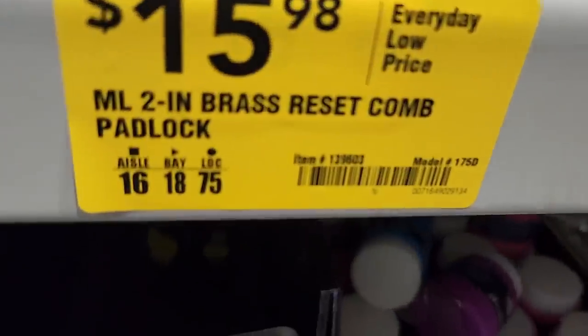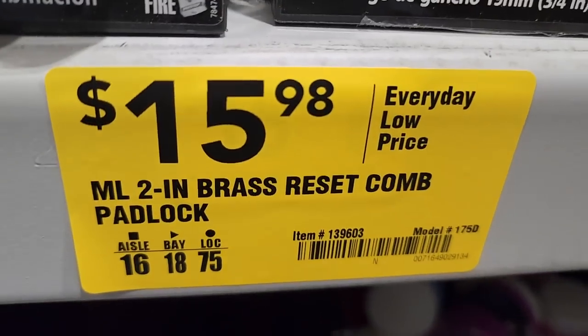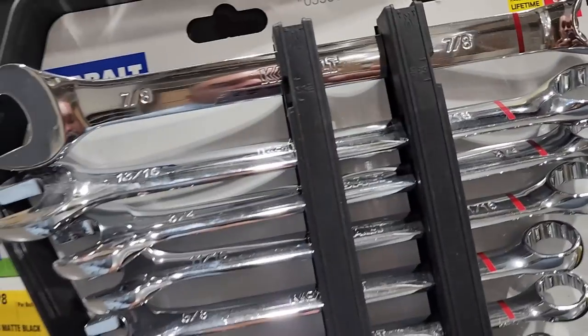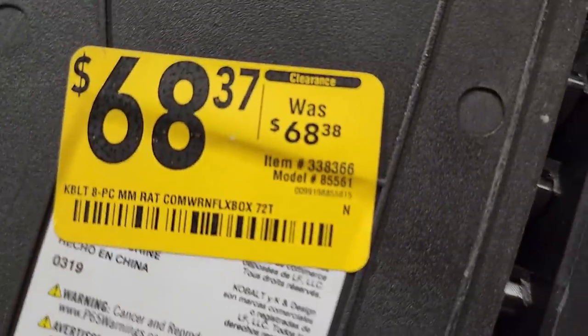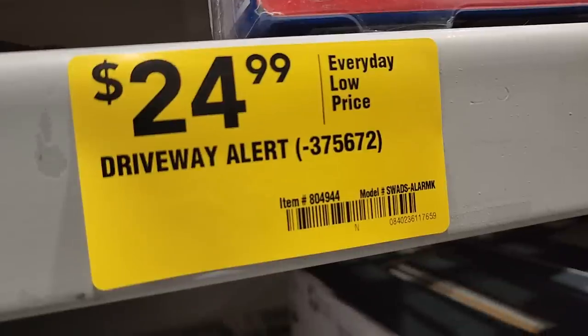By the way, I just bought one of these Master Locks a few months back and I couldn't get it open — it was just a mess. I will be making a video on this lock so stay tuned, because it was a horrible mistake and I almost threw that thing away. You also got a driveway alert kit for $24.99 — nice if you have a big driveway or big property.